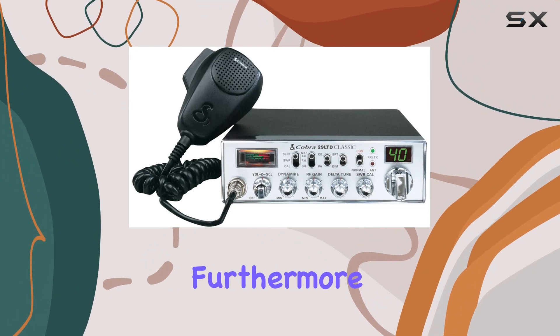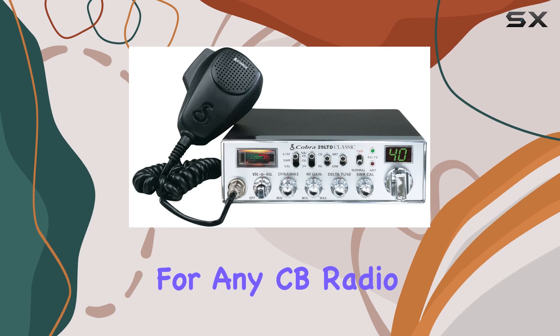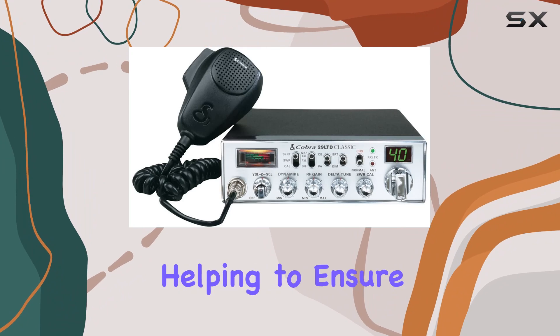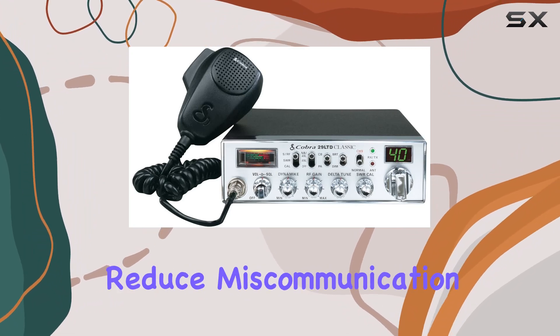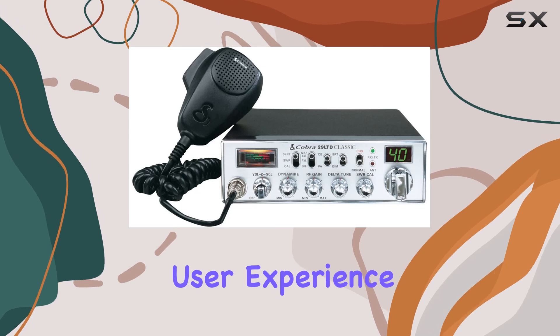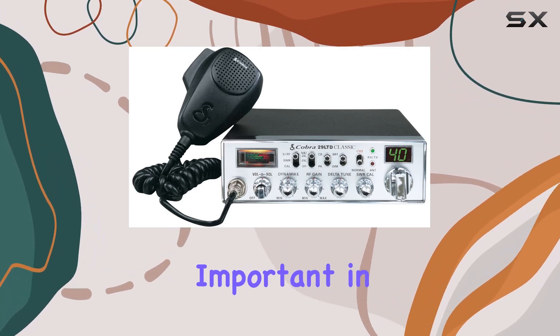Furthermore, the signal strength meter is an essential tool for any CB radio user. This meter allows you to gauge the strength of incoming transmissions at a glance, helping to ensure clarity and reduce miscommunication. It enhances the overall user experience by maintaining clear lines of communication, which is particularly important in areas where signal quality can deteriorate.